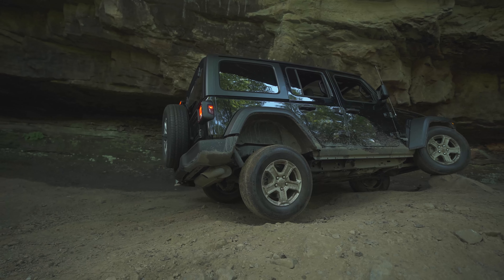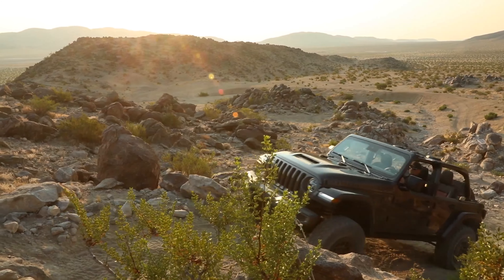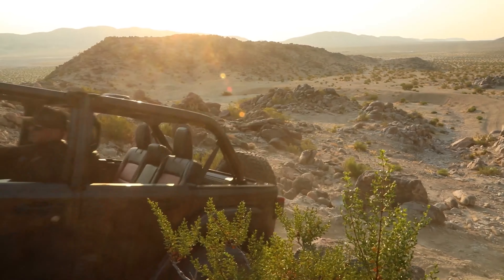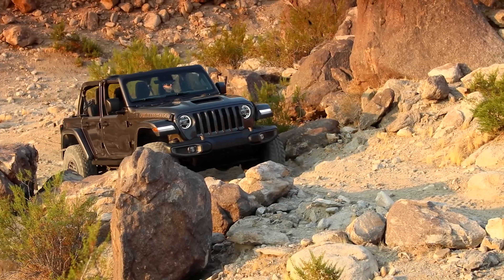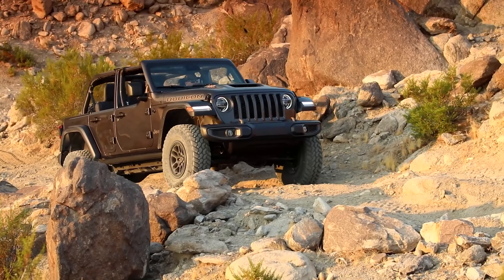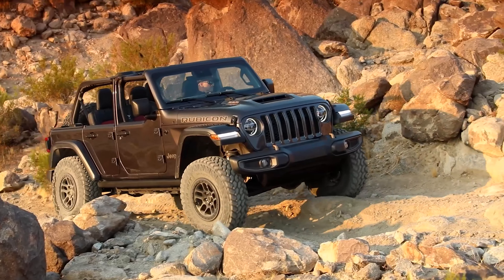A stock Wrangler still has its limits on the more extreme trails and obstacles, and that's where heading to our website for some more aggressive off-road tires, a suspension lift, a winch, and a set of recovery bumpers will take your Jeep to the next level of off-road capability. But remember that gaining the experience of learning how to off-road a stock vehicle first will be more valuable and pay off in dividends over the long run than even the most expensive upgrade can.